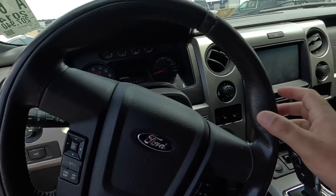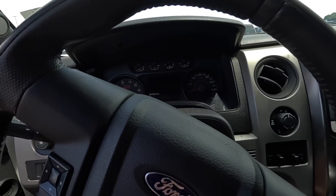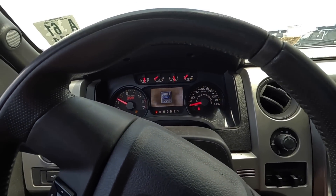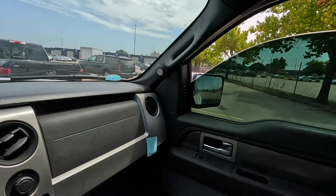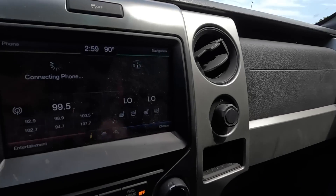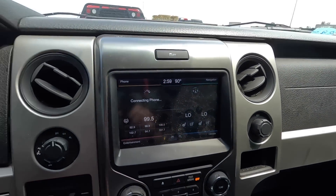How bad is the steering? Not bad — really not bad at all. Let's fire it up. Got a little exhaust leak. Important window works, less important window works.